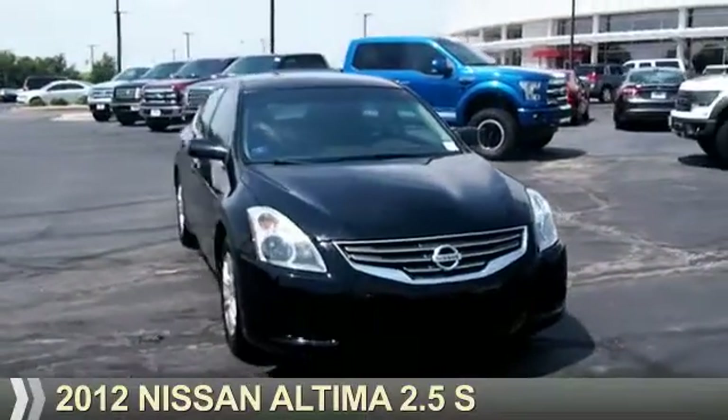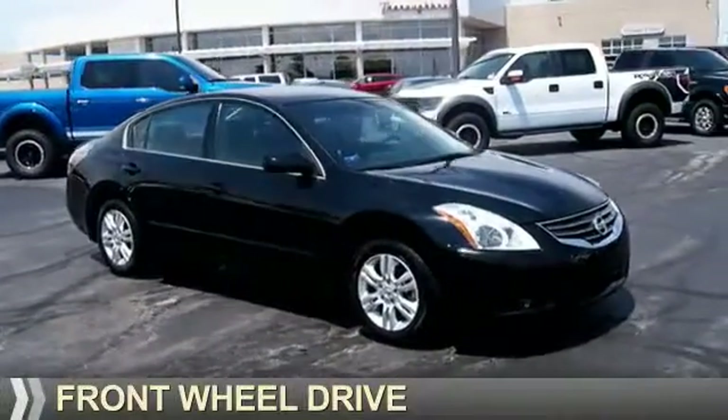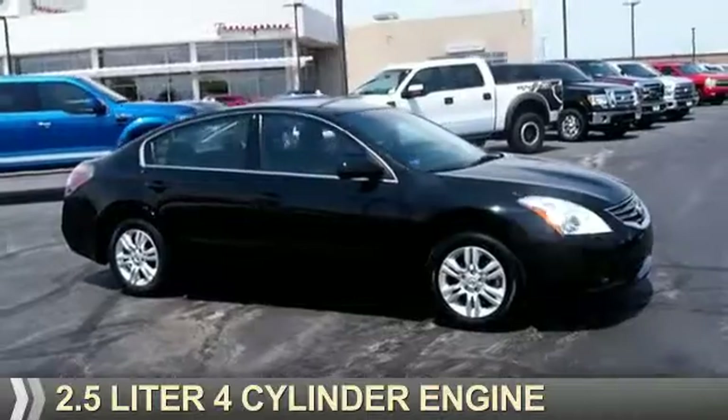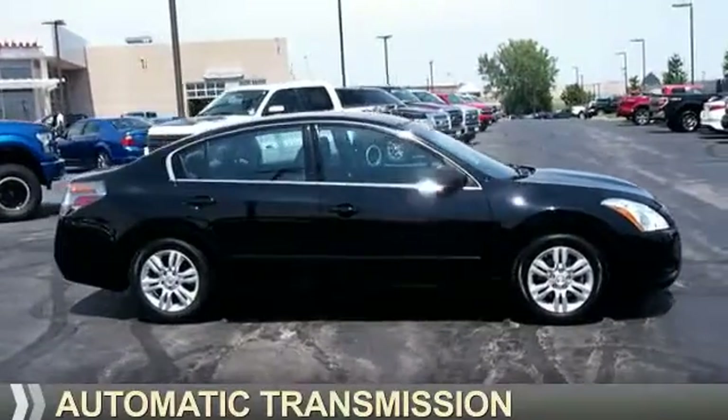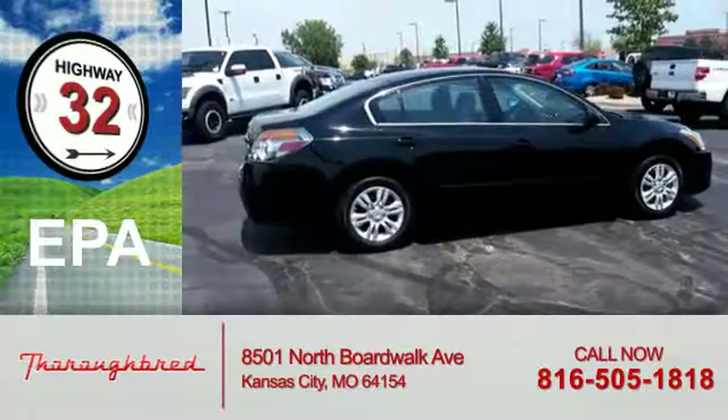Presenting the 2012 Nissan Altima. It's powered by front wheel drive, a 2.5 liter 4 cylinder engine, and an automatic transmission. Great fuel efficiency saves you money by requiring fewer trips to the gas station.